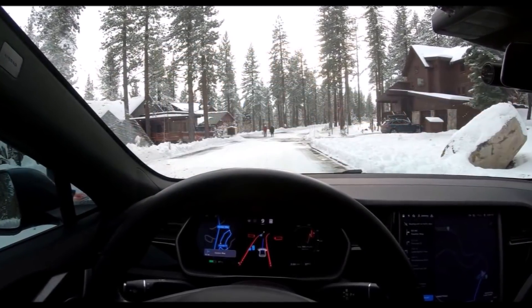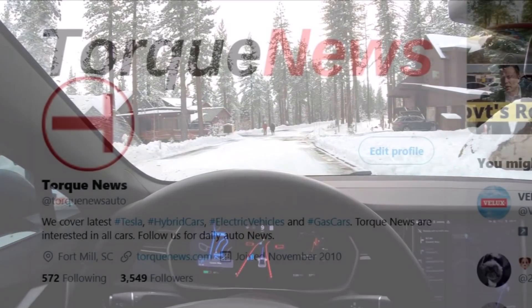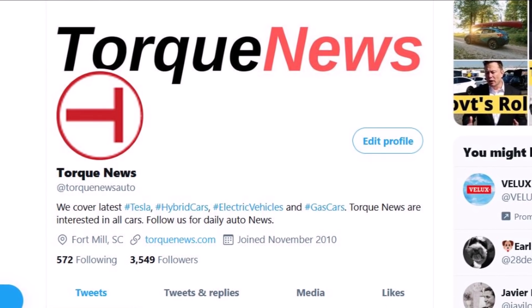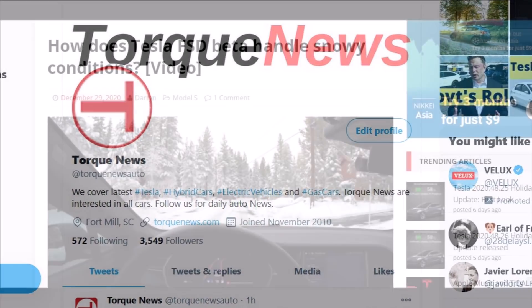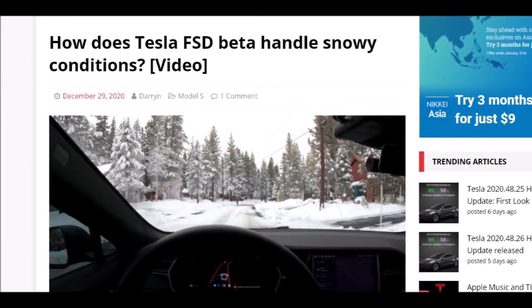Welcome back, dear friends. This is Armin Haryan from torquenews.com. If you are here for the first time, please subscribe to our channel for daily Tesla news and ring the notification bell so you don't miss my next Tesla and electric vehicle news analysis. Drive Tesla Canada has a very interesting story sharing a video from a popular beta tester.